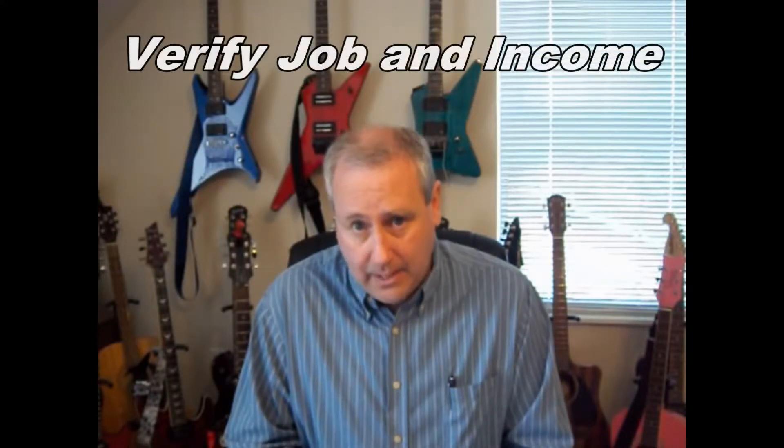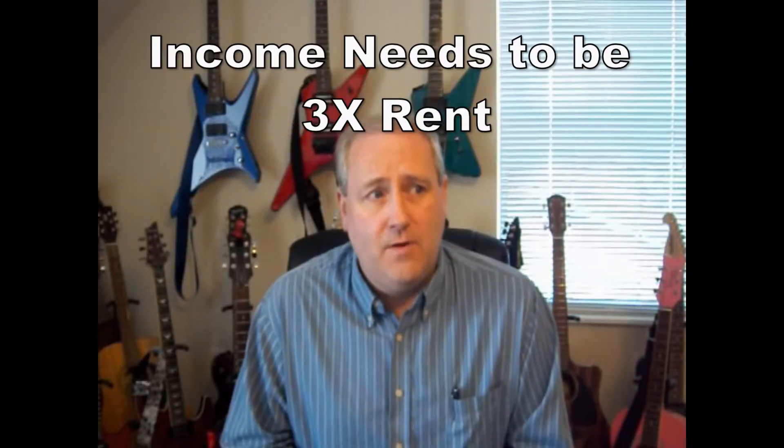Find out what kind of income they have. As a rule of thumb, I require they make at least three times the rent. So if I'm renting something for $600 a month, they need to be making at least $1,800 a month. If you pre-screen on the phone, you can weed out people who are looking too soon, have pets, or just aren't the right fit — saving you time from showing the property unnecessarily.